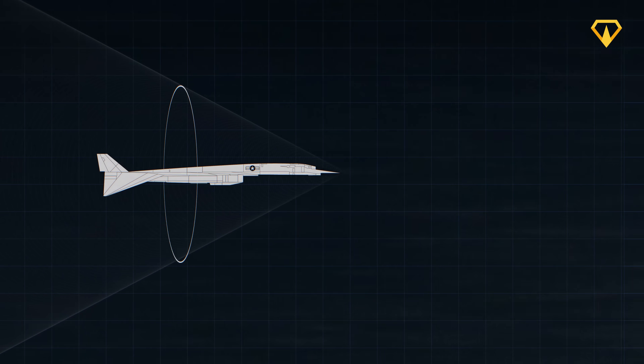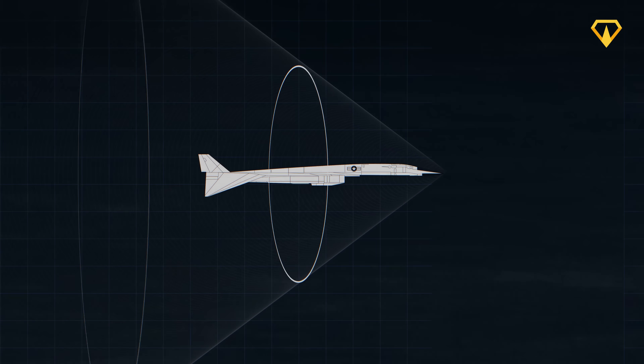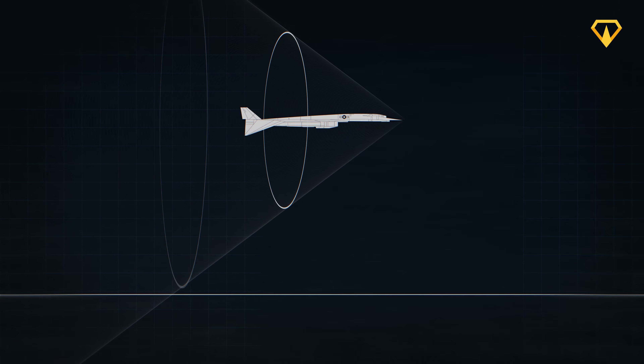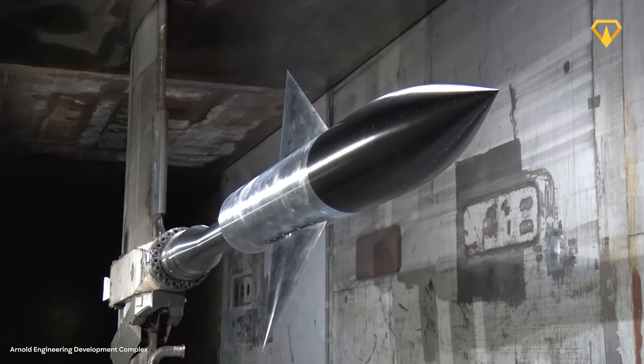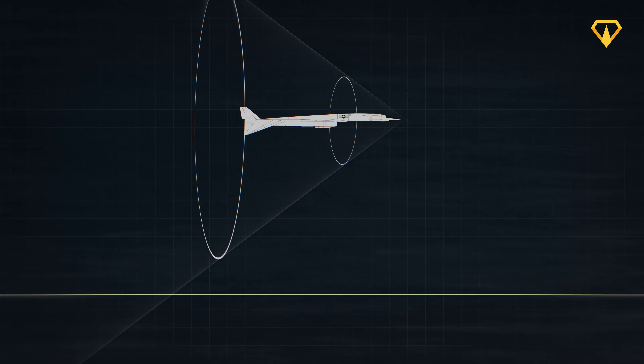To understand why this problem was so difficult to solve, we need to look at what actually creates a sonic boom. The moment an aircraft punches past the sound barrier, it doesn't just create a single boom — it drags a continuous shockwave behind it, like a speedboat carving a wake through water. These merged waves hit the ground as a sonic boom measuring around 105 decibels, about as loud as a techno club in Germany. For 50 years, engineers tried to tame this phenomenon, adjusting shapes and modifying designs, but the laws of physics seemed unbeatable.